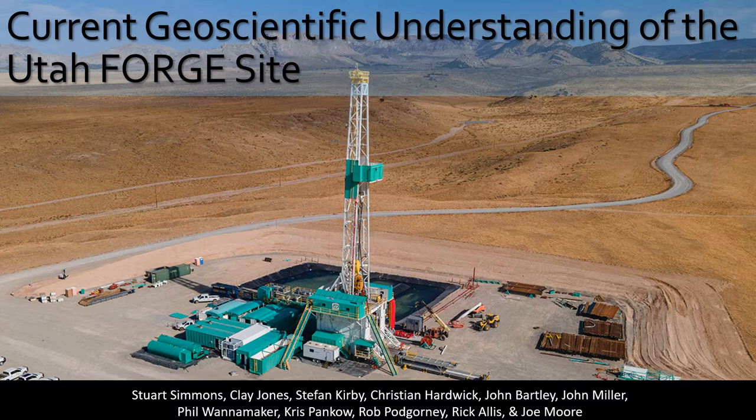My name is Stuart Simmons, and on behalf of my co-authors, this presentation represents an update on the geoscientific understanding of the Utah Forge site. For any of you who have been following our progress, three new wells have been completed since the start of 2021, including the deep deviated well plus two vertical wells, all drilled to almost three kilometers depth. The main purpose of this talk is to highlight key findings over the last two to three years that frames current studies and underpins future R&D.